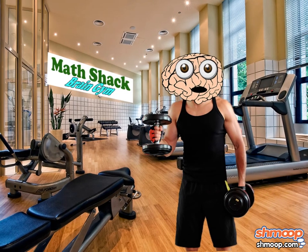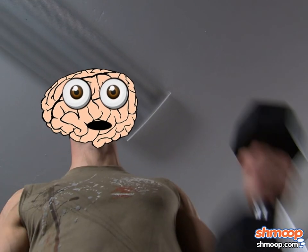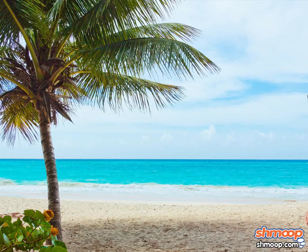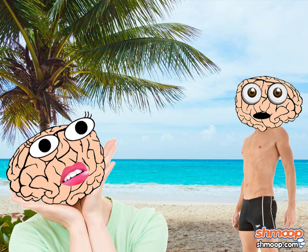Math Shack is a gym for your mind. Schedule time for your mental workouts, hit the sample problems for 15 to 20 reps, and bulk up on some smarts. Feel the burn. By the time you log out, your brain will be absolutely ripped. Just wait until everyone sees your new lean and mean mind out on the beach this swimsuit season — you'll have all the other gray matter swimming.